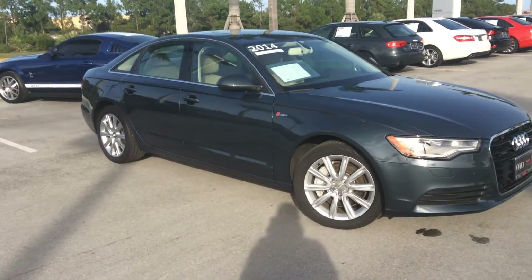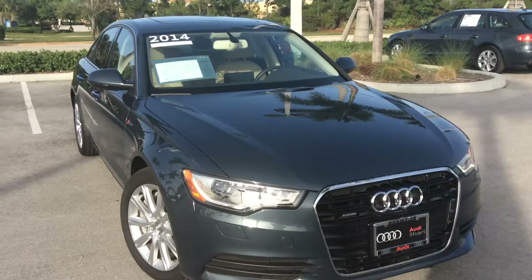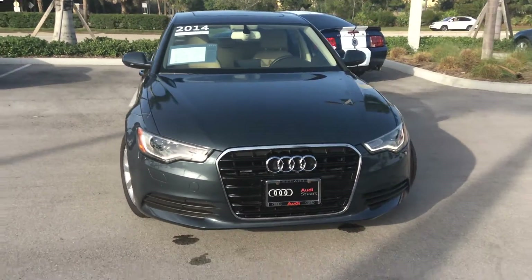Really just a beautiful example of this A6. And there's your outside — next is the inside.